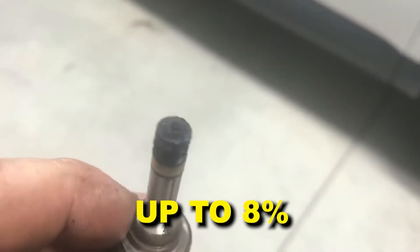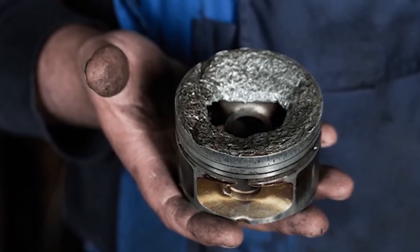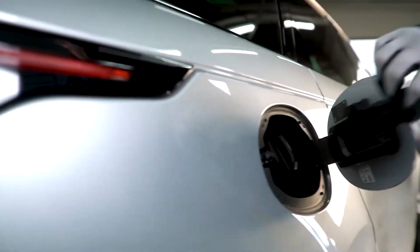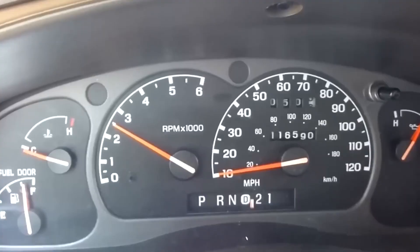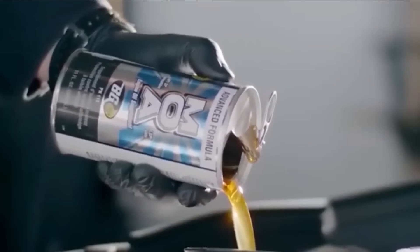SAE J-2027 compatibility testing shows alcohol swells nitrile rubber by up to 8%, leading to seal failure within 18 months. The lean-out effect is real: alcohol's oxygen content of 35% reduces stoichiometric air-fuel ratio, spiking combustion temperatures and risking pre-ignition. Cheap up front, expensive later. Now that we've cleared out the fakes, let's talk about the real ones. The next three cleaners are lab-tested, proven, and built on real chemistry — the only bottles that truly deserve a spot in your fuel tank.